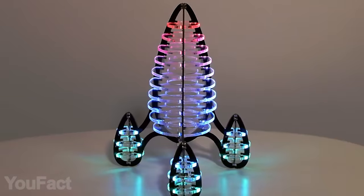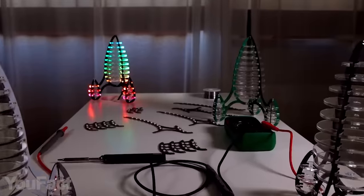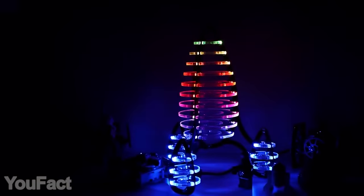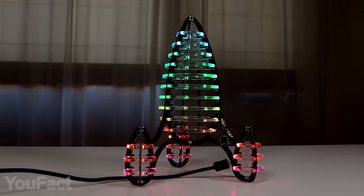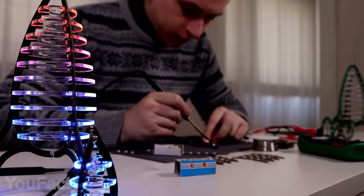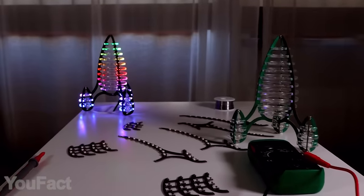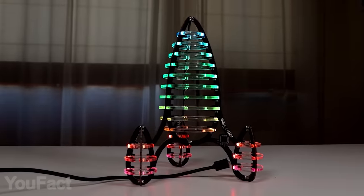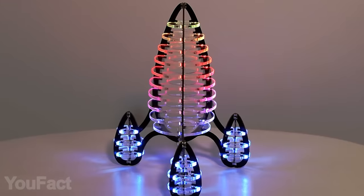This lamp looks like a little rocket, but if you look closer, it's fully assembled from circuit boards. It looks great, especially when you turn on the RGB lighting. It features a huge variety of colors and mesmerizing animations. You can toggle between them and adjust the brightness using just two buttons. The lamp is powered via regular micro USB — an art object right on your desk.